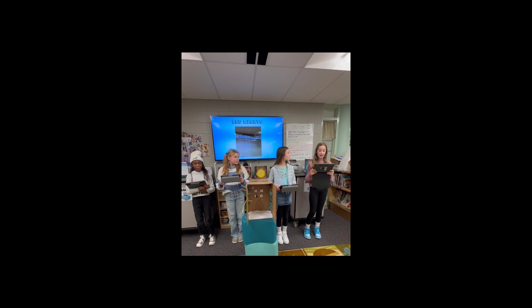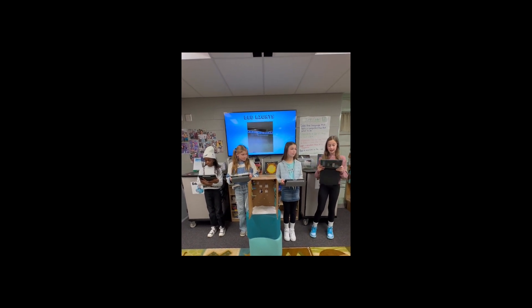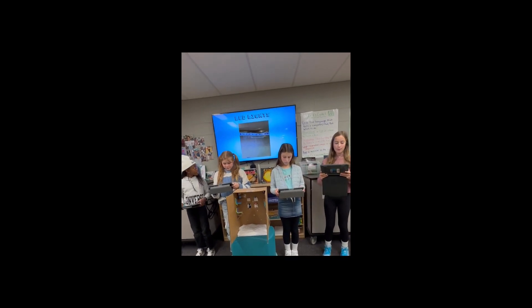LED lights. We included LED lights because astronauts need a source of blue light in their personal quarters. Blue light mimics the sun, and it travels from the eyes to the brain, which tells the brain when to be tired and when to be active. We also thought it would give the room a peaceful glow.